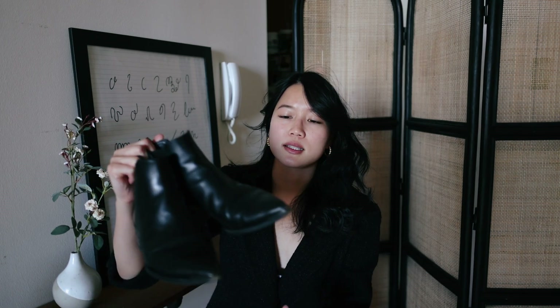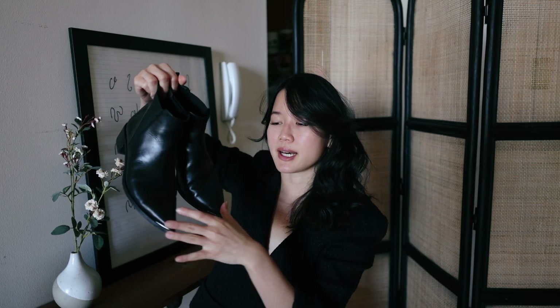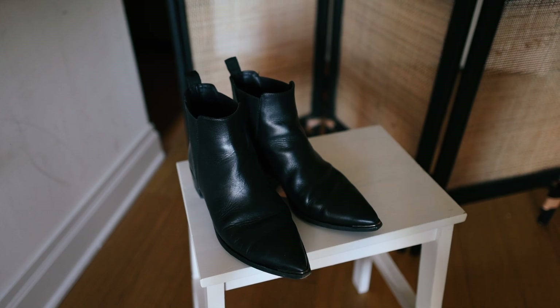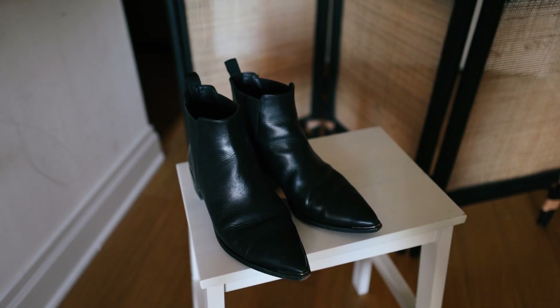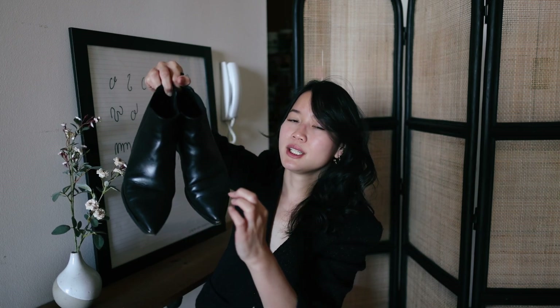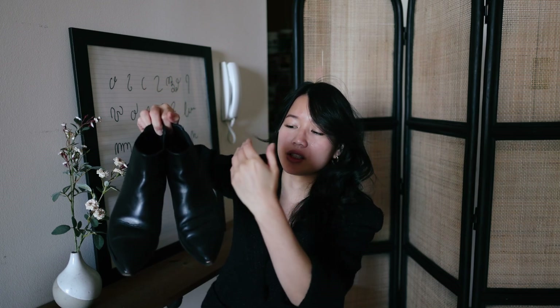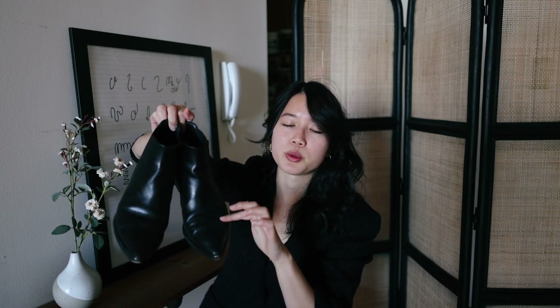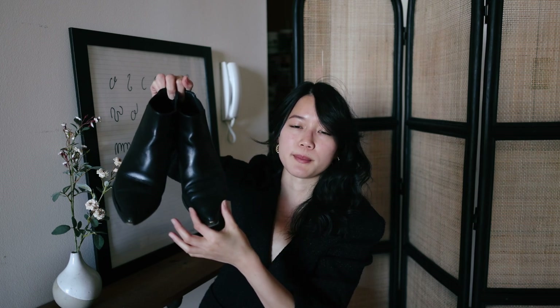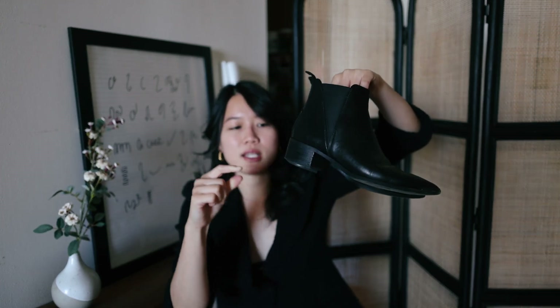Next are these pointy boots from Acne Studios — I've had them for four years and recently brought them to the cobbler for a refresh. They are so comfortable. You can see how worn they are from all the wrinkling on the front. I like wearing long jeans with a cute little pointy toe peeking out to make an outfit more interesting. They have a very baby kitten heel of about one inch, so they're very easy to walk in.